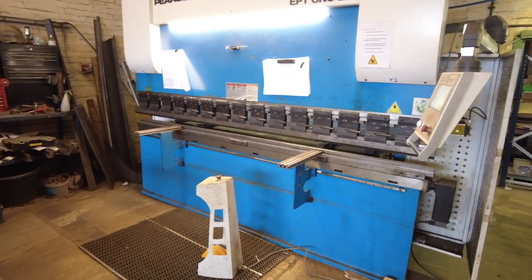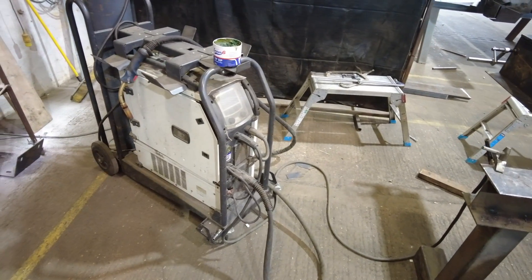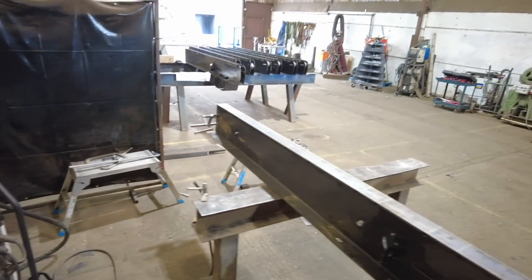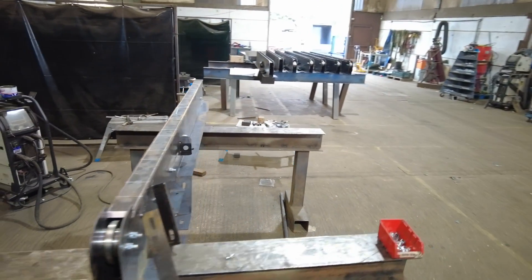After the components have been cut, they might need folding, so we've got our own in-house CNC press brake. Using the latest twin-pulse synergic welders, our fabricators can make any component we've designed in our workshop.